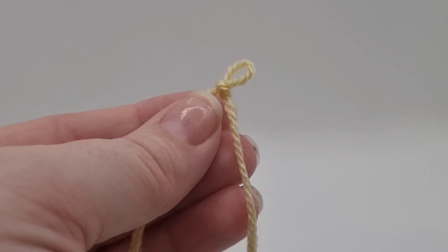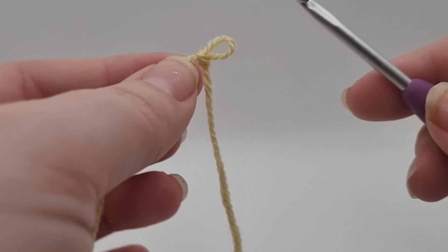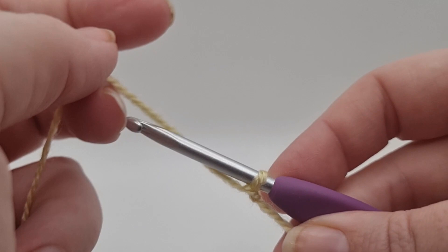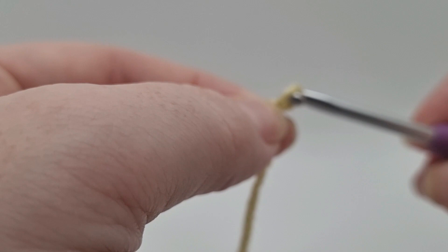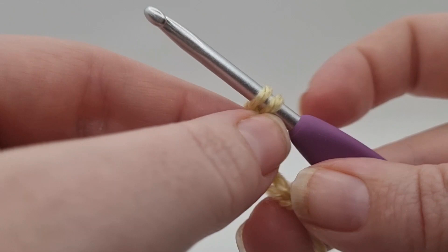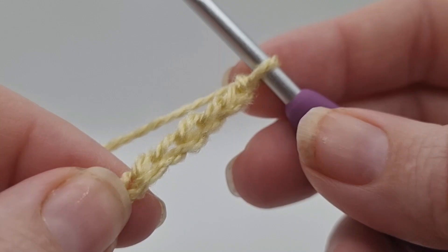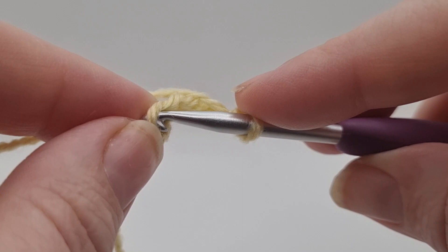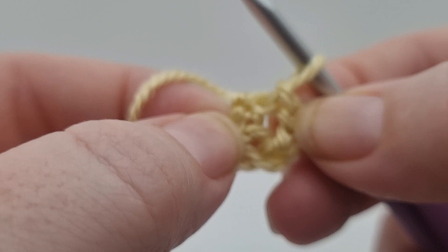We are starting with yarn A which is the vanilla. I've gone ahead and unwound some of that yarn off camera so I've got plenty available. As we always do, we're starting with a slip knot and putting that onto our hook. From here we want to do six chains — yarn over the back and towards the front. Then we're going to join with a slip stitch into our first chain, so count down your six and go into that one, yarn over and pull through, then pull through the loop already on your hook.